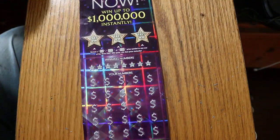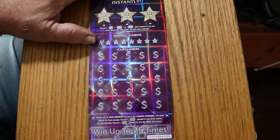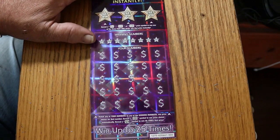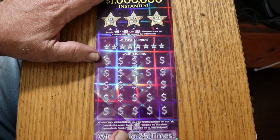We're going to start with ticket 6. Simple match-your-number game. Find the flying dollar bill, win the prize. Find the 50 times symbol, win 50 times the prize. And there are bonuses for 50, 100, and 500 up here.